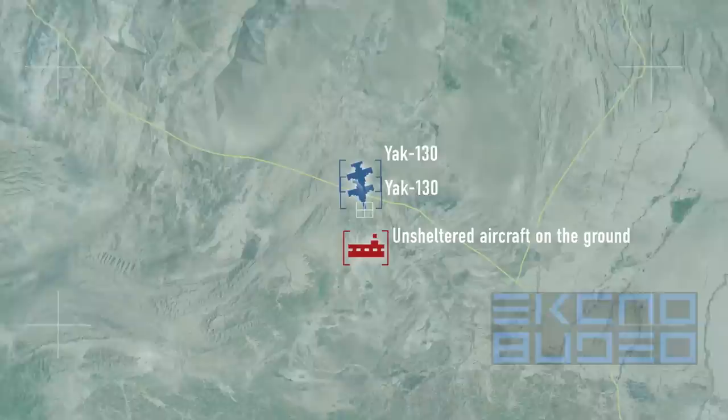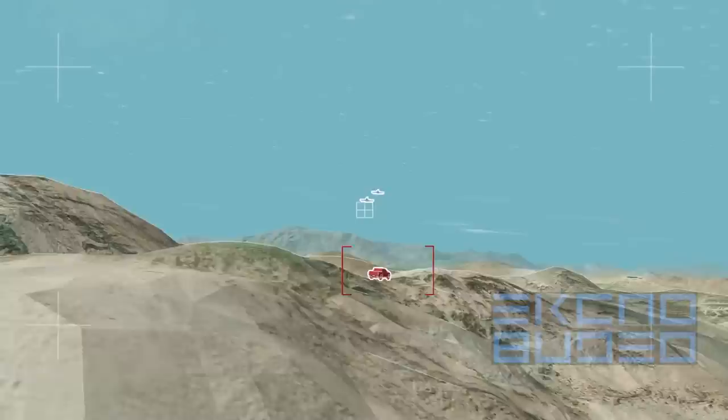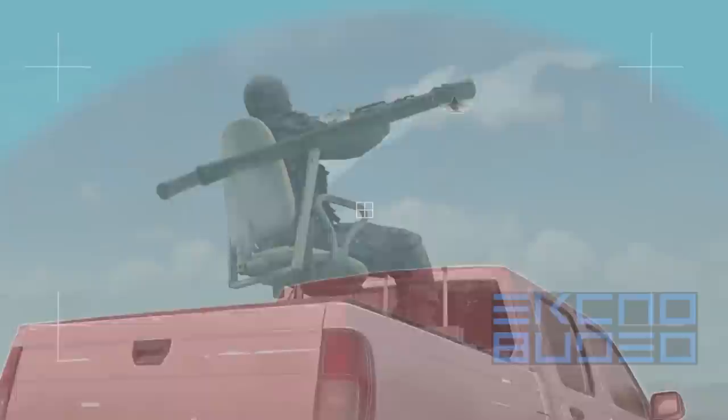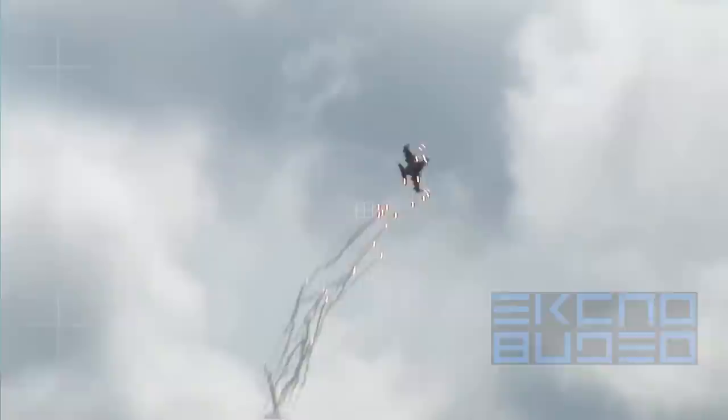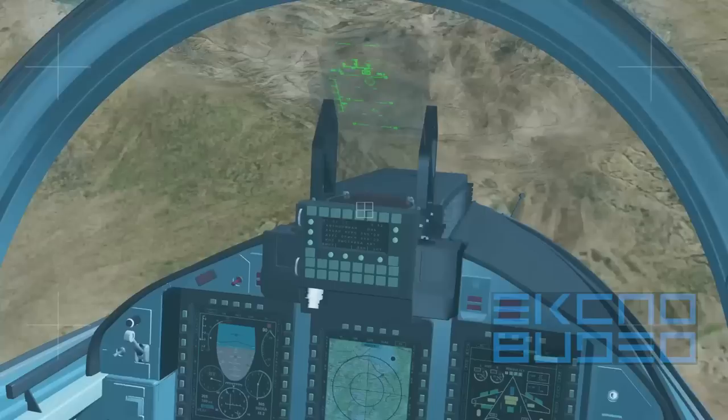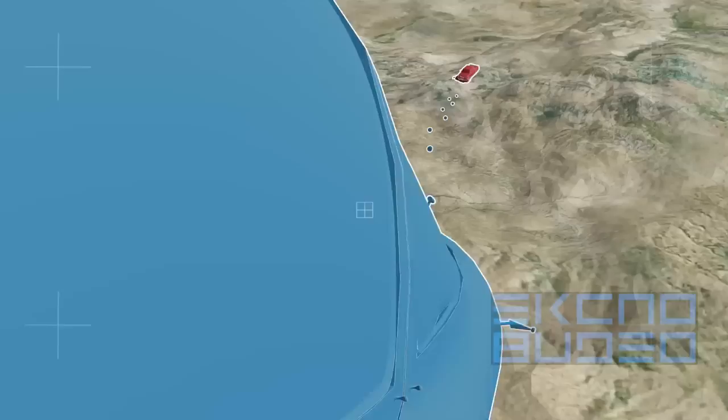Heat and chaff dispenser pods provide the Yak-130 combat trainer jet with the ability to evade attacks of man-portable air defense systems. The Tunny system allows destruction of pinpoint ground and maritime targets such as vehicles or motorboats, with aiming data presented on the head-up display.